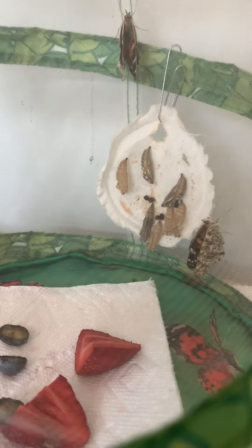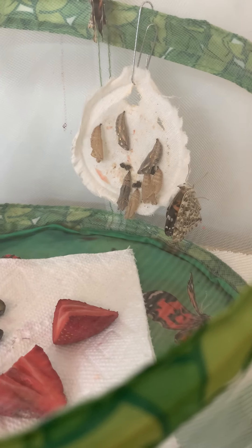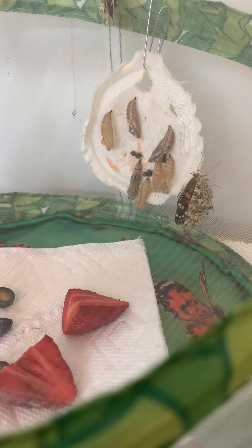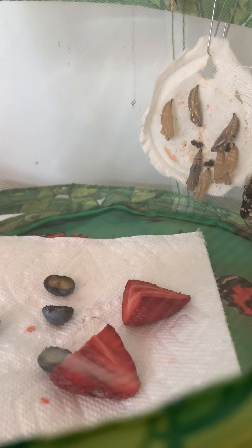They came out of their chrysalis. And if you look at the bottom, we put some fruit down in there for them to eat. They'll use their long tongue, called a proboscis, to suck the juice out of the fruit.